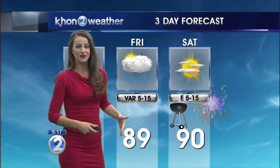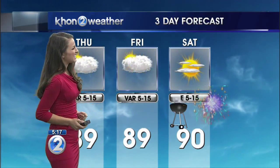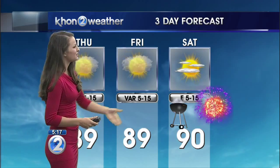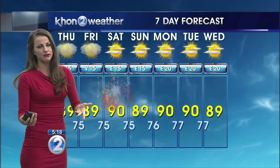Very similar conditions tomorrow as our winds slowly start to build back — they're still going to be weak enough to allow for those land and sea breezes, but it's setting up to be a beautiful Saturday. This Independence Day, not only is it a holiday, but it's the day that our trade winds are going to be back. So it's setting up to be a really beautiful day, and with the trades back, it's going to be kicking out some of that humidity. Still going to be very warm, though.